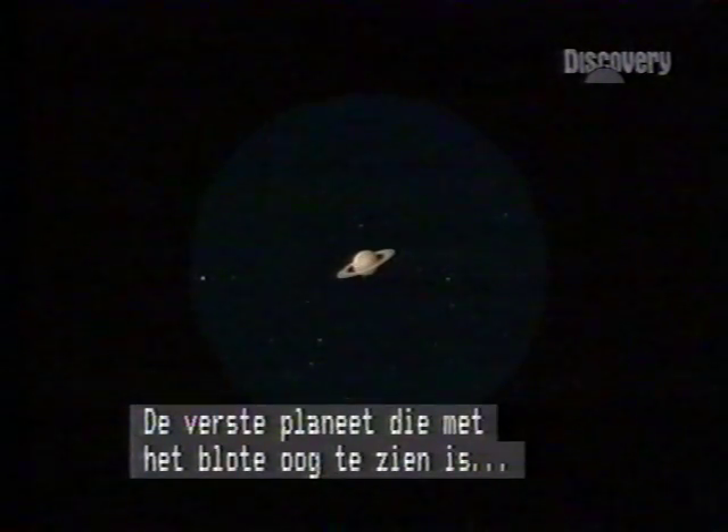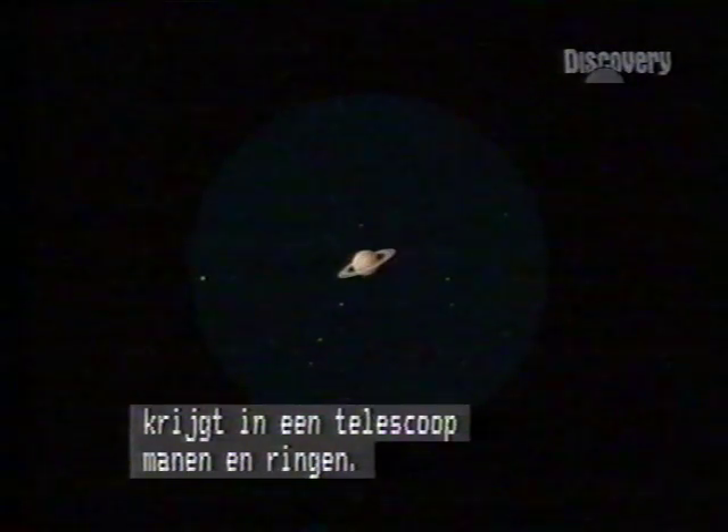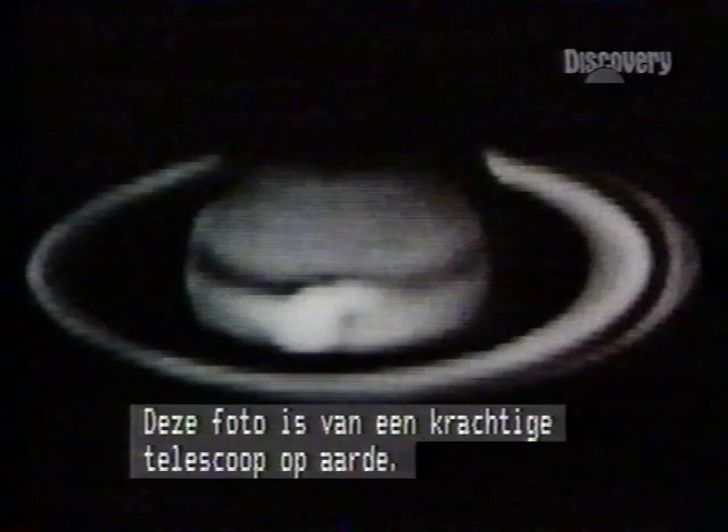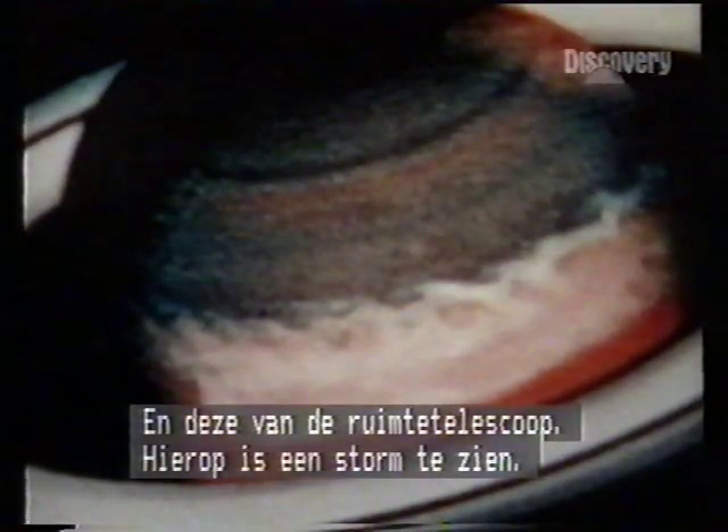By naked eye, Saturn is the farthest visible planet. By telescope, it has rings and moons. This picture is from a powerful telescope on Earth, and this from a space telescope — they reveal a Saturnian storm.